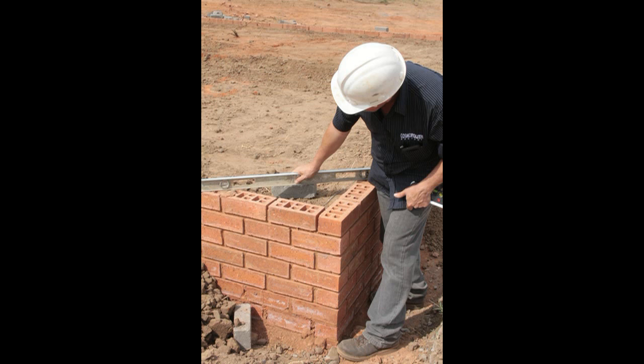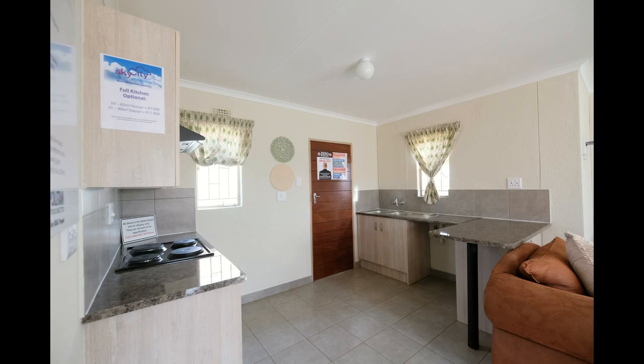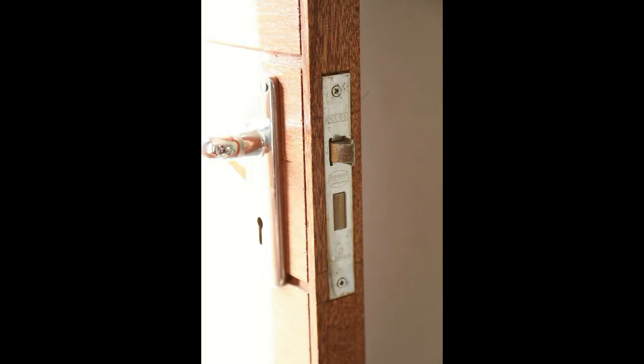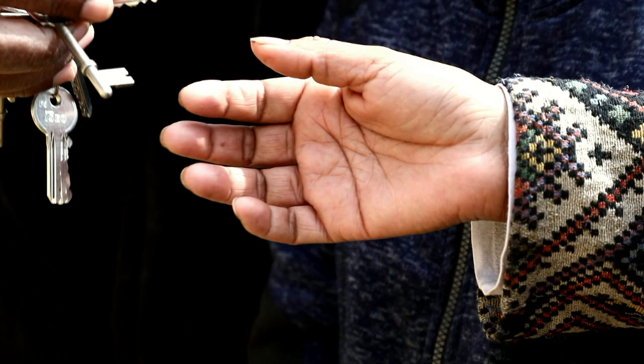Once the house is complete, the marketing manager will arrange a handover inspection at your home. This inspection process is very important. You will need to take your time to go through your home to ensure that you are happy to accept this new responsibility. With the building and inspections complete, your new home will be handed over to you.